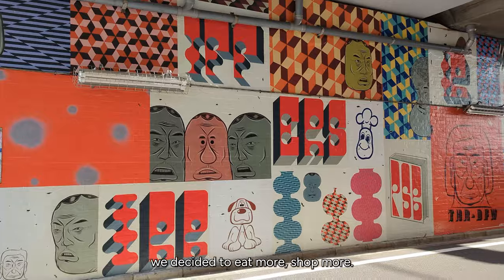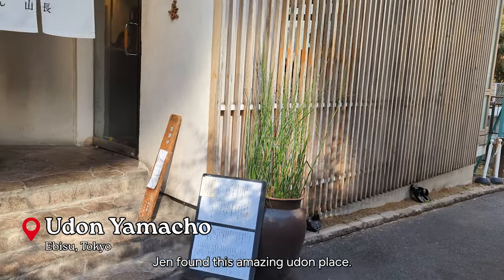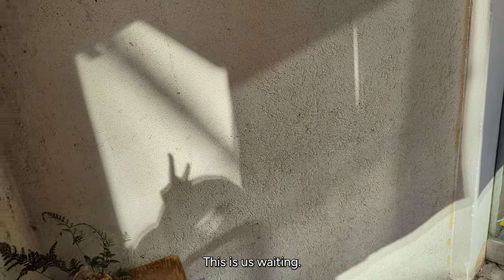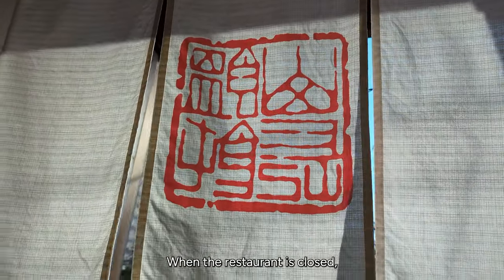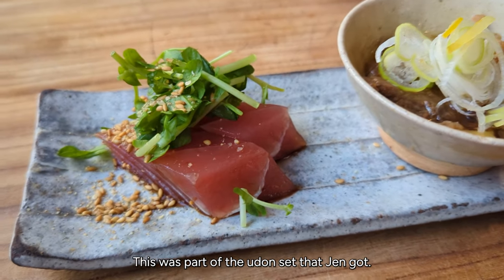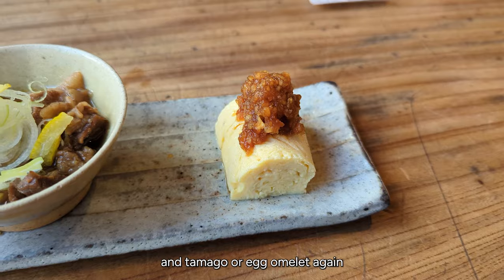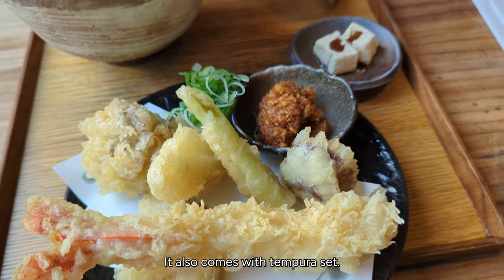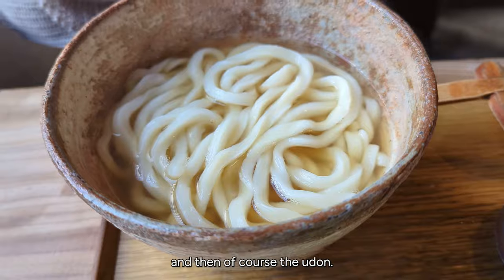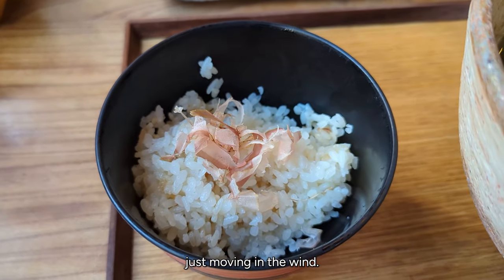The next morning we decided to eat more and shop more. This was a very cute place to park your dog. Jen found this amazing udon place — it's so aesthetic. When the restaurant is closed, they roll up this cloth on top of the rod to signify to customers that they're closed. The udon set comes with sashimi, tamago egg omelette, and a tempura set. I got a more meat-based udon, and you can see the bonito flakes just moving in the wind.